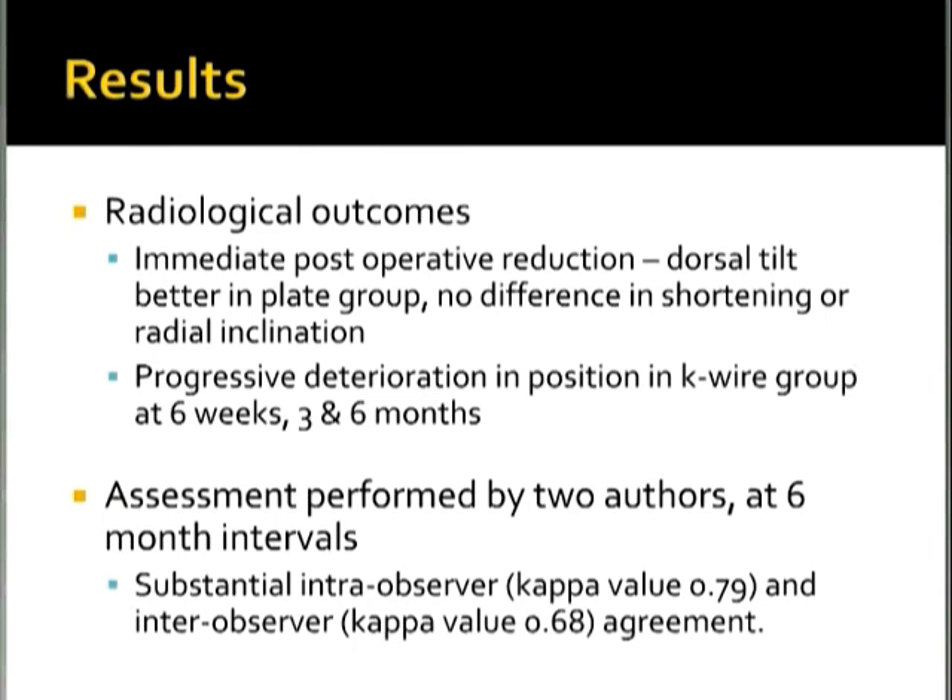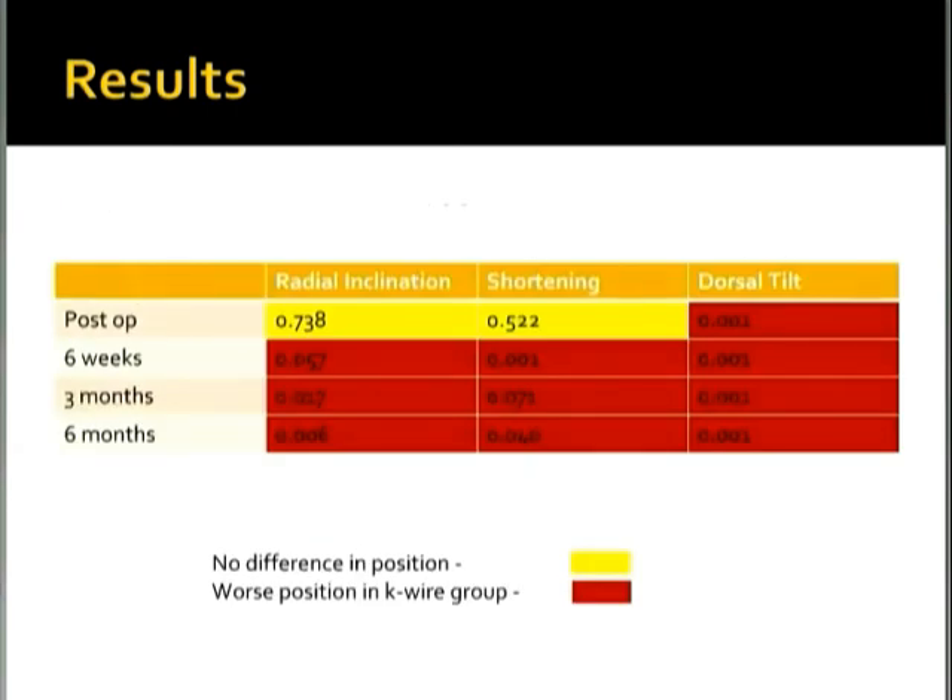The p-values showing differences between the K-wire and plating groups indicate that only immediately post-operatively were radial inclination and shortening similar between groups. Otherwise, the K-wire group had a significantly worse position. Radial inclination at six weeks and shortening at three months had p-values just over 0.05, and it appears a slightly different significance threshold may have been used, but the authors reported superior position in the volar plating group for nearly all time points.